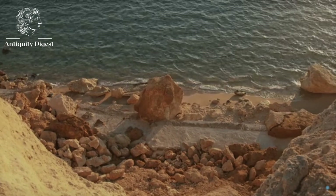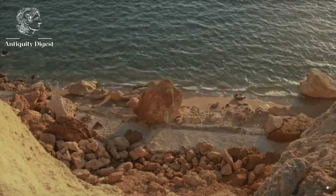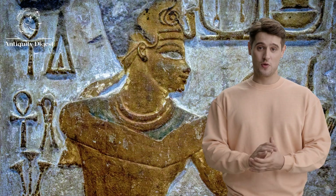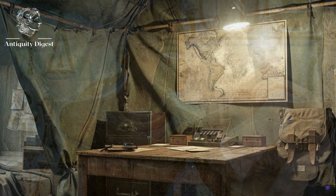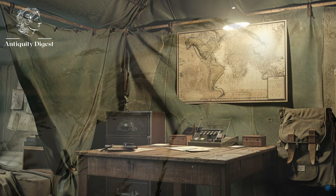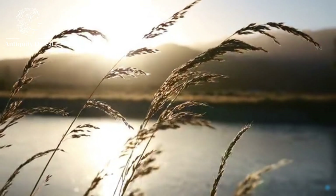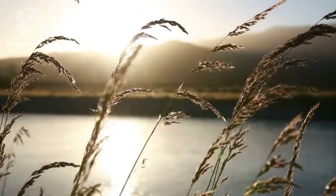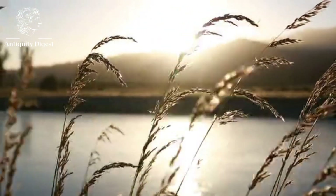The discovery of the Arimat branch is also significant because it could help to shed new light on the history of Egypt. The river branch was likely used by the Egyptians for centuries and it could provide clues about their trade, transportation and agriculture. The discovery of the Arimat branch is a major archaeological find that could have a significant impact on our understanding of ancient Egypt. It is a reminder that there is still much to learn about this fascinating civilization.